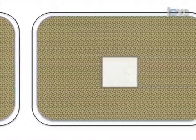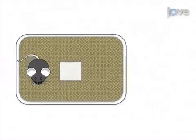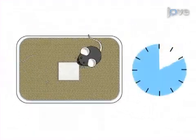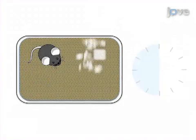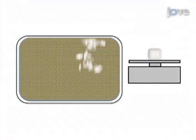For the nestlet test, an intact nestlet is placed in the cage before the mouse is introduced. After 30 minutes, the mouse is removed and the nestlet is allowed to dry overnight before calculating the percent of nestlet shredded.